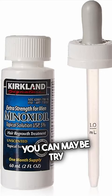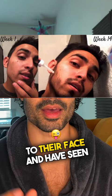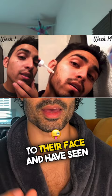Number three — if it's really bad, you can maybe try minoxidil. Some people have applied minoxidil to their face and have seen some growth. However, there are some side effects, so I would be careful.